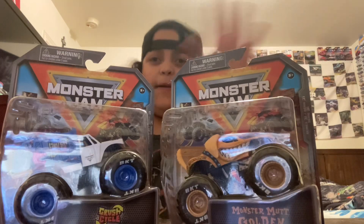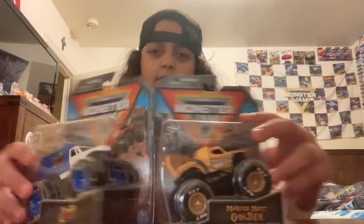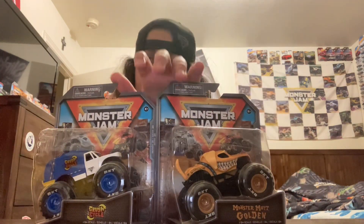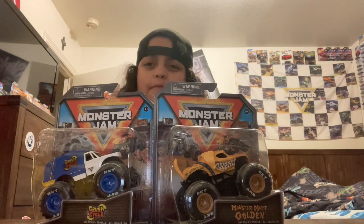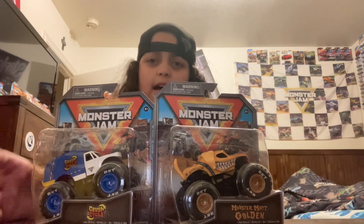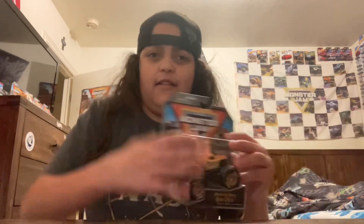Check these out! These are the ones that my mom got me. So you may think that I have them right there — like the Crush Cycle I have there, and then down there I have the other Golden Retriever — but the good thing is that my mom got two of these. So I'm going to start unboxing these real soon. We're going to start off with... Boxer Mart Golden Retriever!